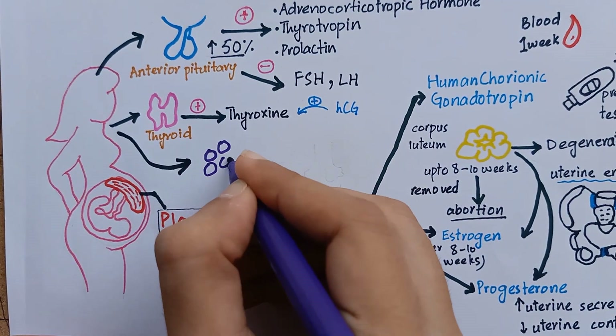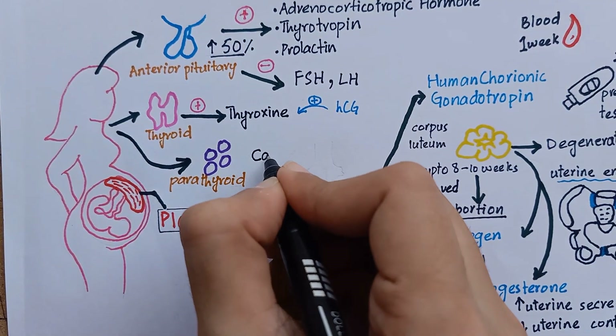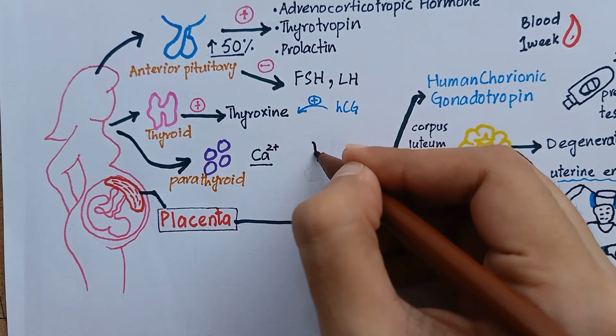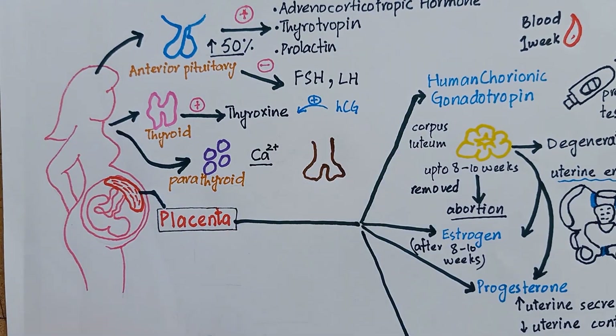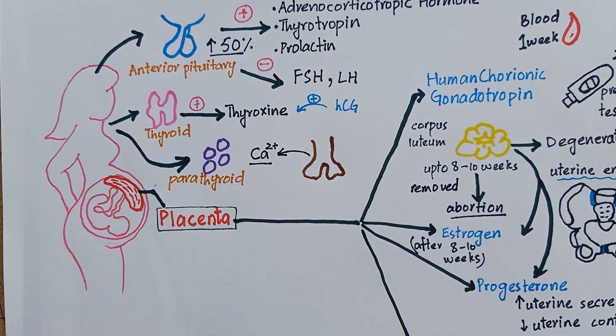The mother's parathyroid gland also enlarges during pregnancy, especially if her diet is deficient in calcium. The parathyroid gland causes calcium mobilization from the mother's bone to maintain normal serum calcium levels, because calcium is required for ossification of fetal bones.